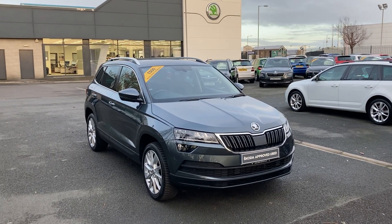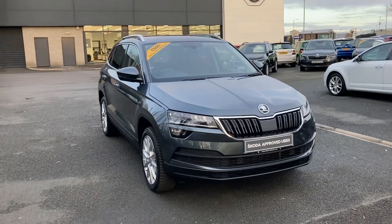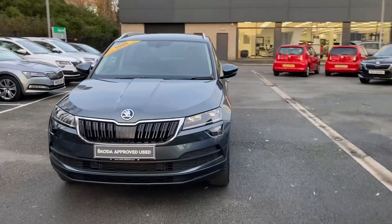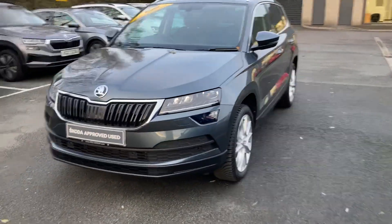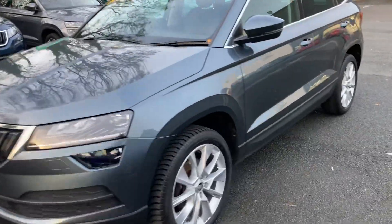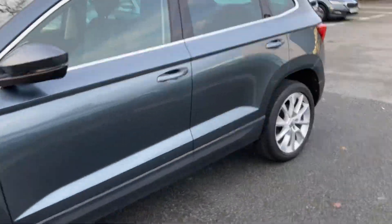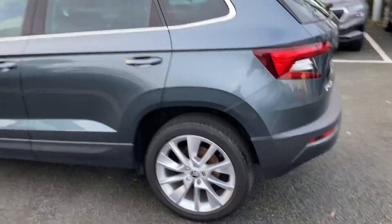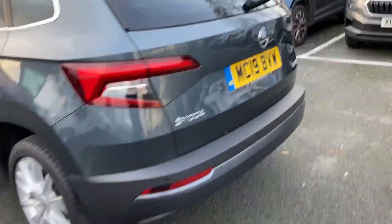Good afternoon, customers. Welcome onto our forecourt at Mervyn Stuart Škoda Belfast. Here to show you a gorgeous car — this is a Škoda Karoq SEL, so you will get front and rear sensors and front assist, with the car finished off in the gorgeous graphite gray. 2019 car, absolutely beautiful.